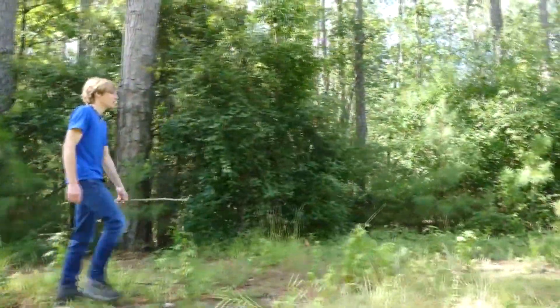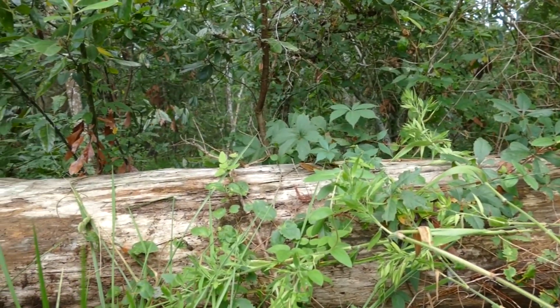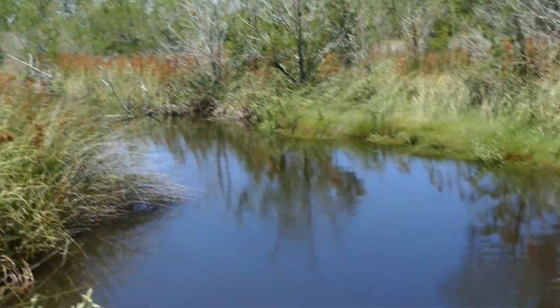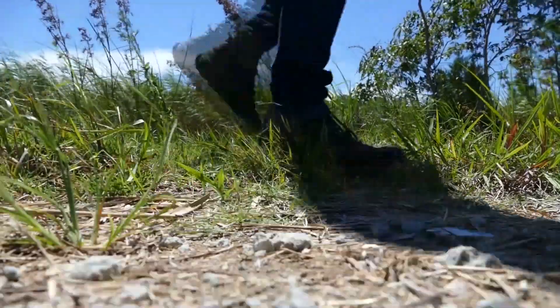Pygmy rattlesnakes are the world's smallest rattlesnake species, and here in the Carolinas lives the red Carolina pygmy rattlesnake — an extremely rare and beautiful snake. Protected throughout this part of their range, they're becoming increasingly rarer due to the loss of habitat and large amounts of illegal collection from the pet trade. I'm here to get up close with these incredible rattlesnakes to show you just how special they really are.